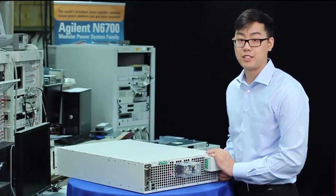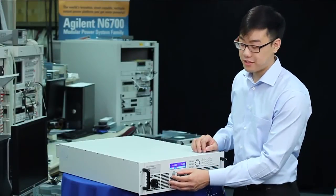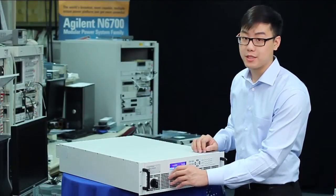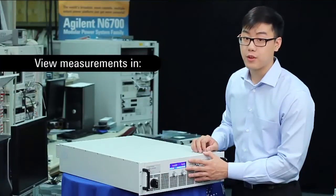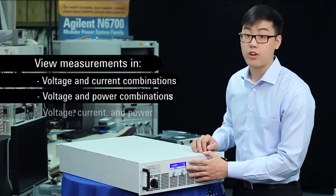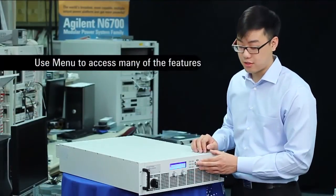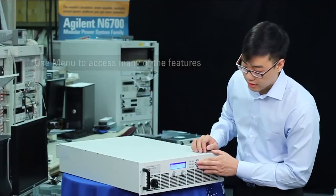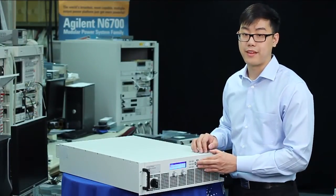Next, let's take a look at this operation by turning it on. With the unit turned on, you can see how easy it is to change the outputs. You can use the knob for quick adjustments or the keypad for finer ones. If you look at the display, you can view your measurements either in voltage and current combinations, voltage and power combinations, or all three. If you access the menu, you can access many of the features — for example, protection. You can set the over-voltage and over-current protections, as well as clear them if they ever trip.